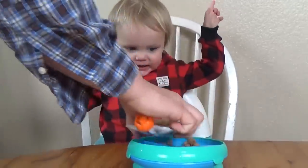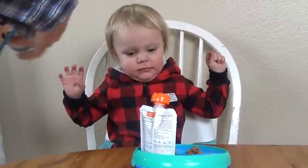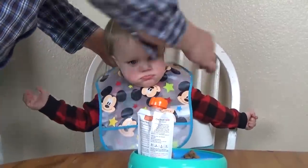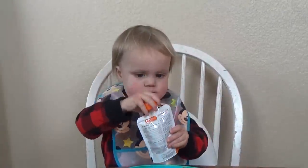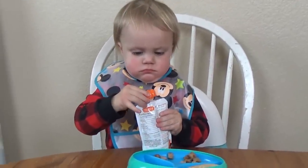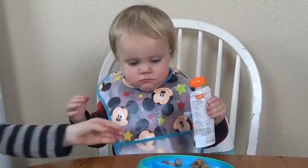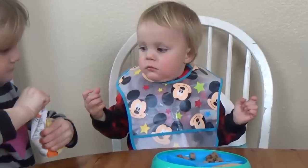He looks pretty excited about breakfast this morning. I'm trying this new plate from Walmart — it's supposed to have a suction on the bottom, but it's pretty awful. I cannot recommend it at all. First off, he's reaching for the yogurt — that's definitely his favorite part, but he couldn't get it open. So you can see here he's going to sign 'please,' asking for help. And Lily came over and helped him open it, which was so sweet.